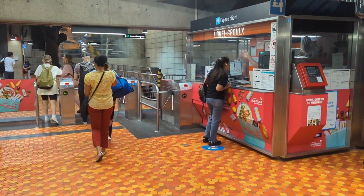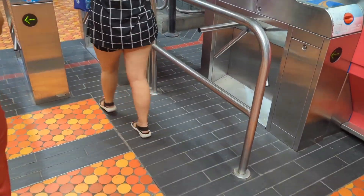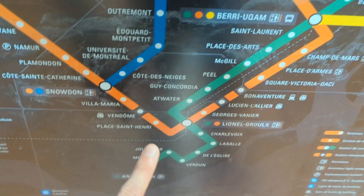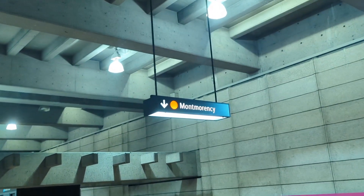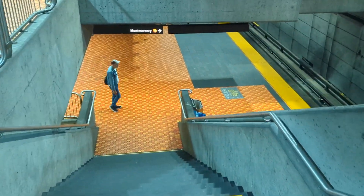I'll show you quickly what the map looks like, but you're gonna have to figure this part out on your own. If you're going to downtown Montreal you might be going to somewhere like McGill or Peel station. So this is us here — it connects to the orange line, connects to the green line. I'm taking the orange line today.